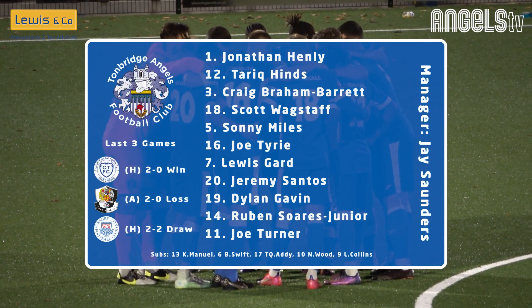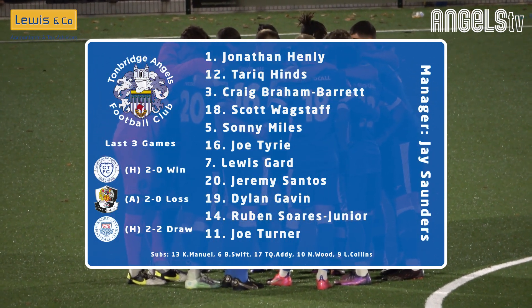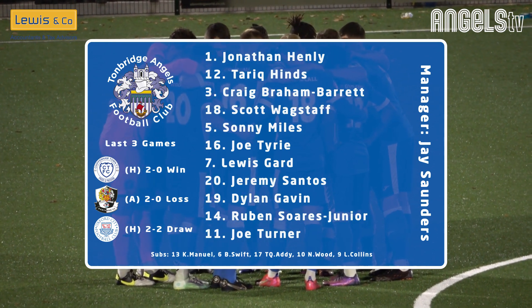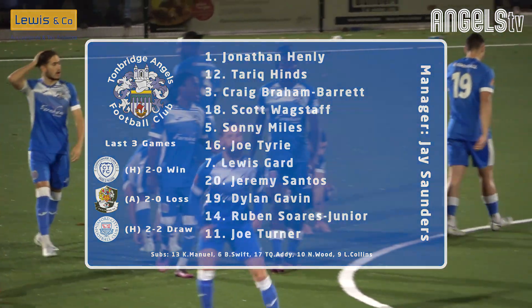Looking at the Tunbridge side — two changes. Dylan Gavin is up front rather than Louis Collins. And with Jaden Crowhurst's loan spell at Southend ending, he's gone back to his parent club. Tariq Hines comes in for his debut, and number 10, Nathan Wood, is a new signing from Faversham Town.